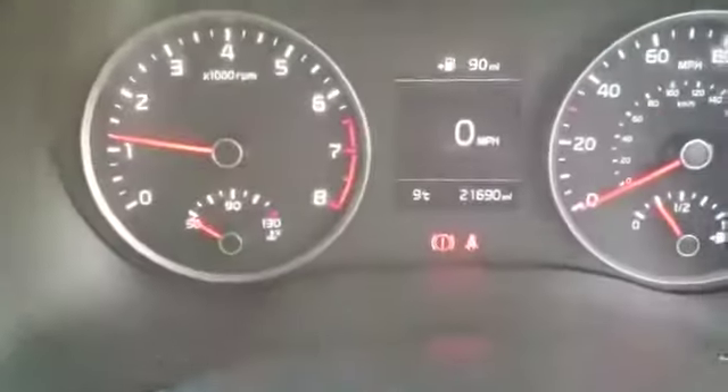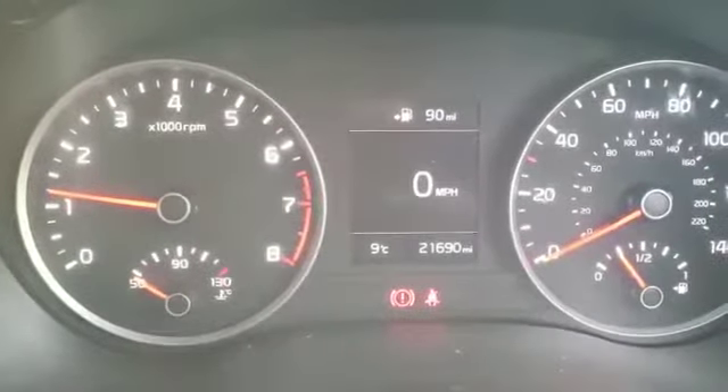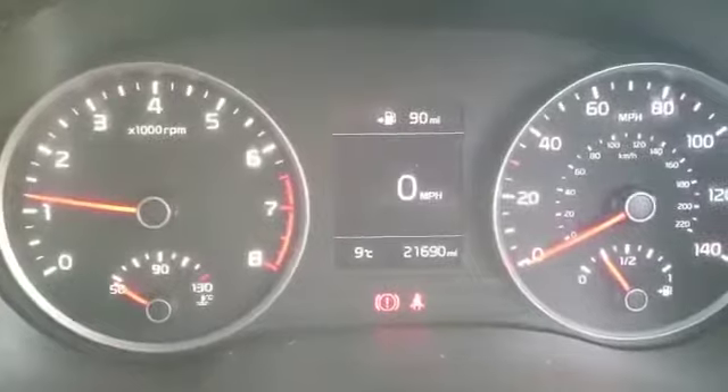This car has just covered 21,690 miles. Need any info on this car or another car we have in stock? Please contact Stockton Kia. Thank you.